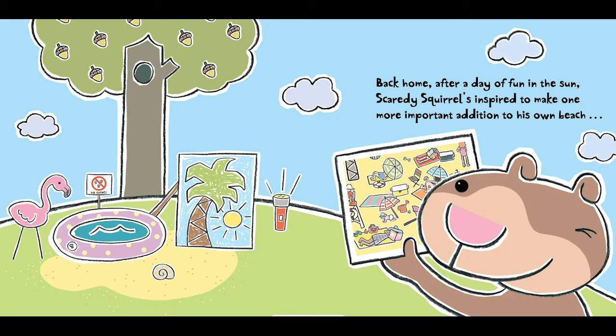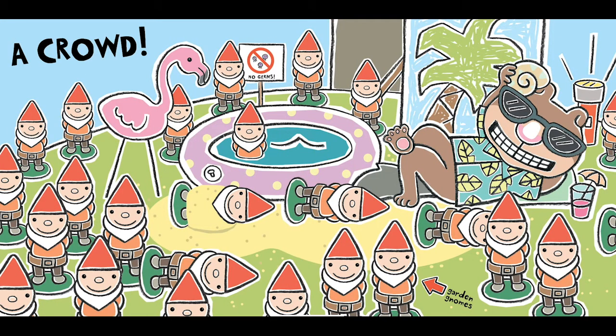Back at home after a day of fun in the sun, Scaredy Squirrel is inspired to make one more important addition to his own beach — a crowd.